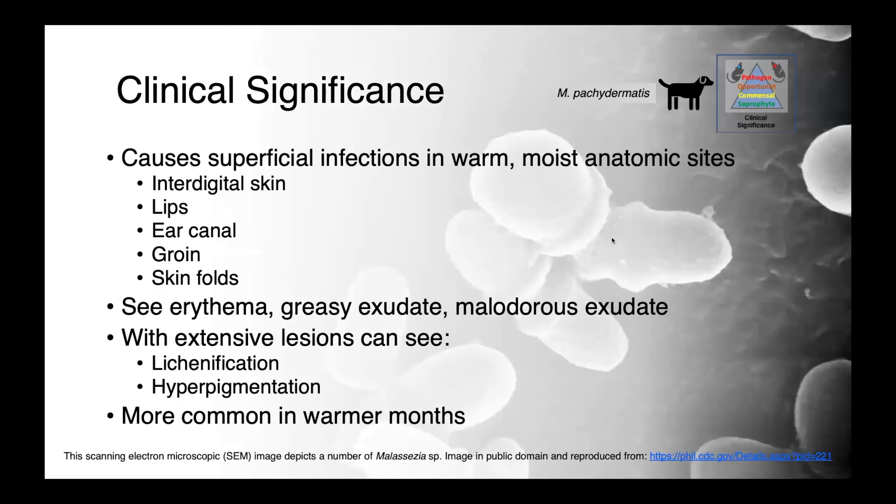Malassezia pachydermatis is commonly encountered in dogs as a cause of superficial infections in warm, moist anatomical sites — places like the intradigital skin, lips, ear canal, groin, and skinfold. Skinfold dermatitis is a big one for sure.